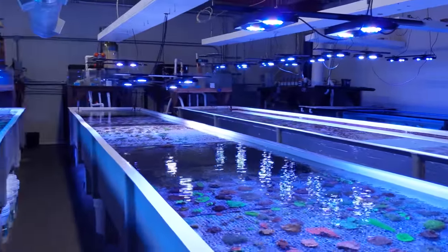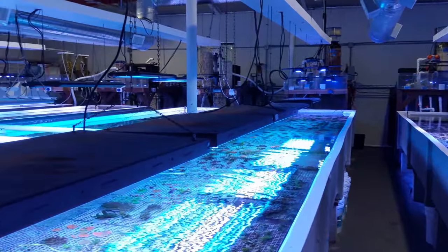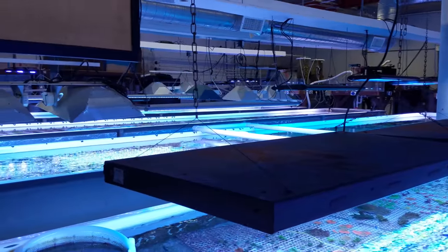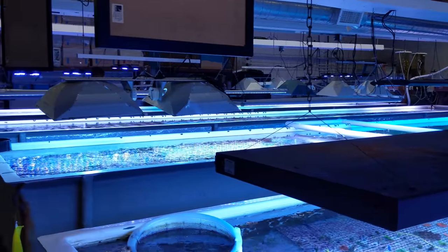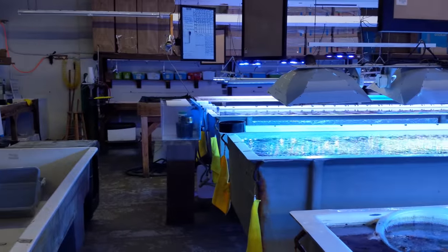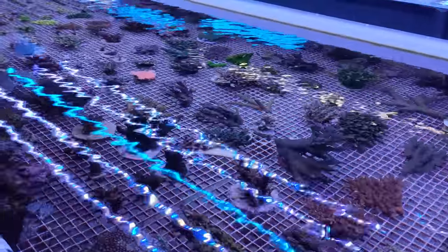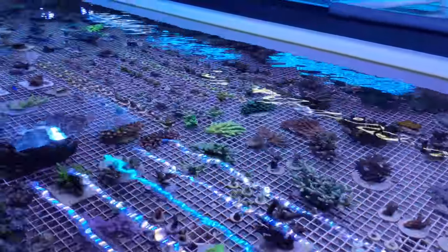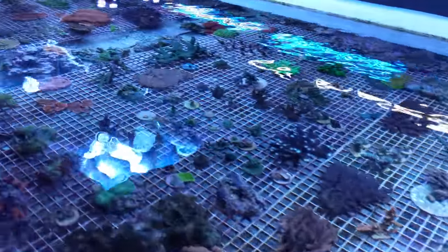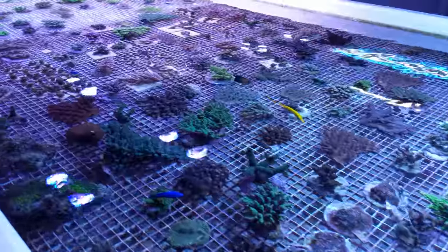Inside Unique Corals, there's a bunch of these raceways. They're pretty deep, but the coral is actually just in the top maybe foot of the tanks. I noticed they have some signs up showing water changes — they seem to do anywhere from 300 to 500 gallon water changes on these raceways at a time. They're maybe 20 feet long. This one has a lot of stony coral in it. They're separated mostly by types of coral and I think by care requirements.